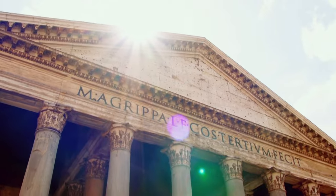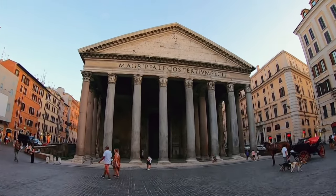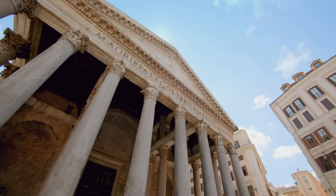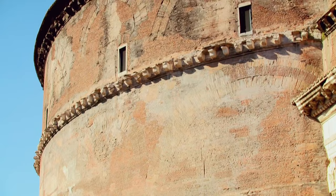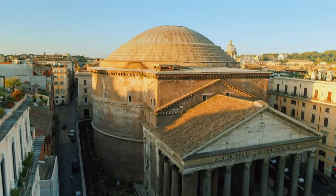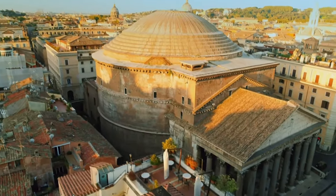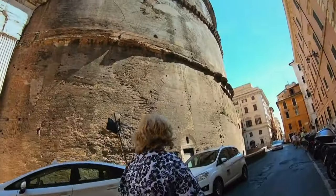The word Pantheon means temple of all the gods. But the Pantheon's design is far from that of a typical temple. When you look at it from this angle, it just looks like a typical — enormous — temple. But behind it is this massive circular drum that we call the rotunda, and you think: that shouldn't be on the back of a temple. Most Roman temples are rectangular. Instead, the Pantheon's combination of an angular front and a curved rotunda at the back is completely unique. This isn't any temple — this is something extraordinary.